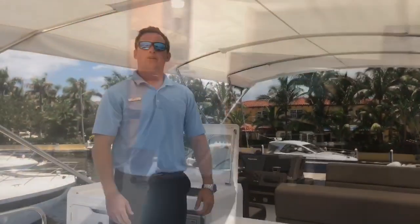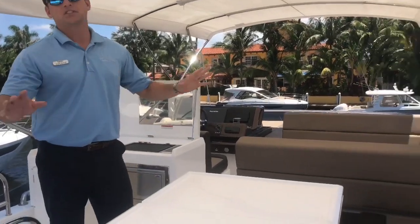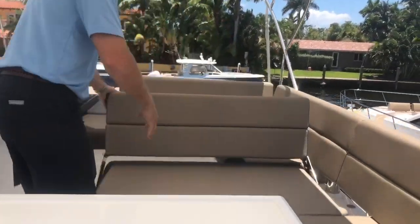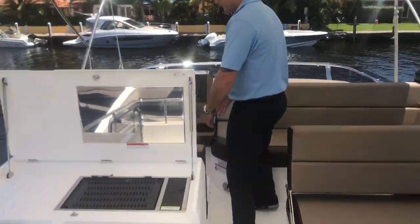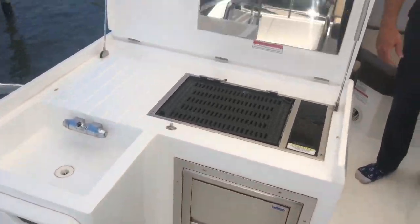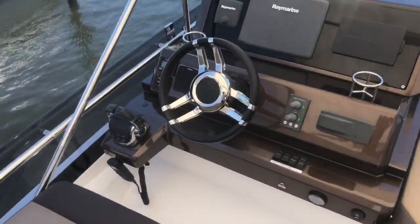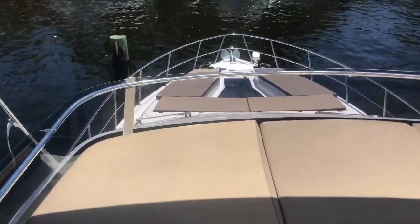Alright, we'll head up to the flybridge. Here we are on the flybridge of the 500 Galeon fly. Massive seating arrangement here — nice little table that does have folding leaves to give a little bit more space. Reversible seat when you're entertaining toward the back of the boat. Dual helm seat. You have electric grill, ice maker, and sink up top as well. Basically the same helm as downstairs — you have your electronics, autopilot, bow and stern thruster. All your operations are up top as well. Get you a nice little view of the bow lounge.